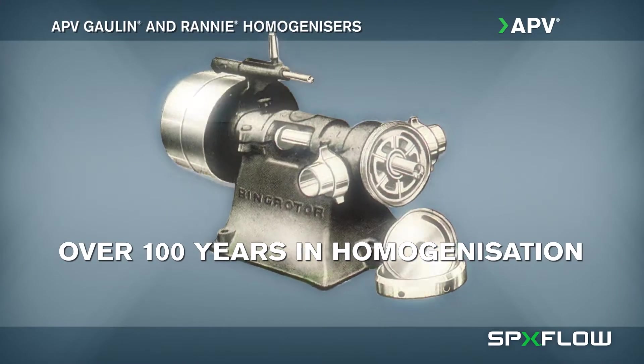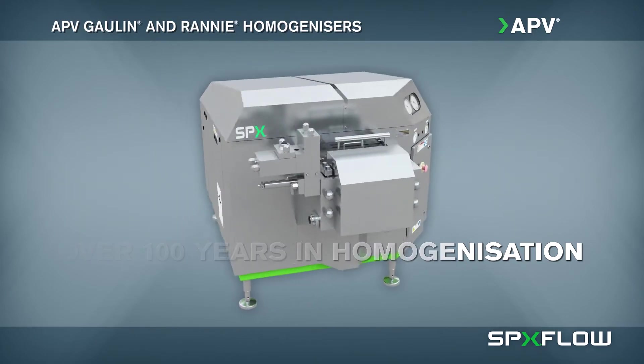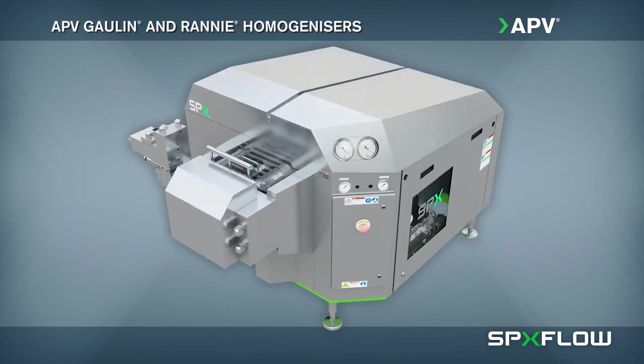SPXFLOW's APV brand has been a pioneer in the field of homogenization with its durable GOLIN and RANI products for over 100 years.